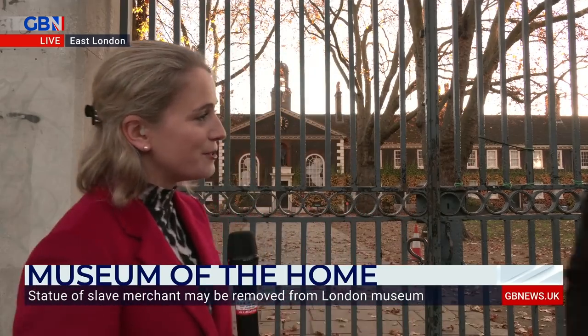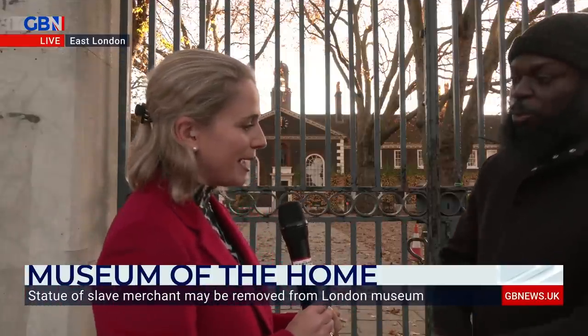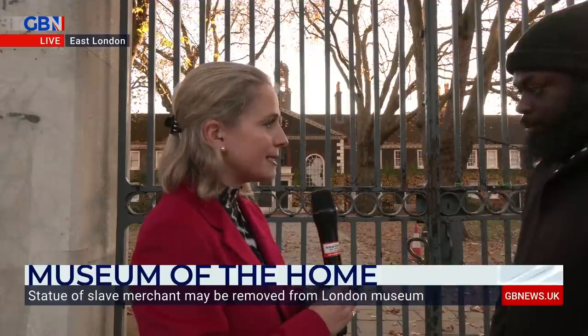Alice Porter brings in Daryl Blake, who teaches black British history and is a social activist, to talk about Sir Robert Jeffery and why his legacy in the Hoxton area is so problematic.